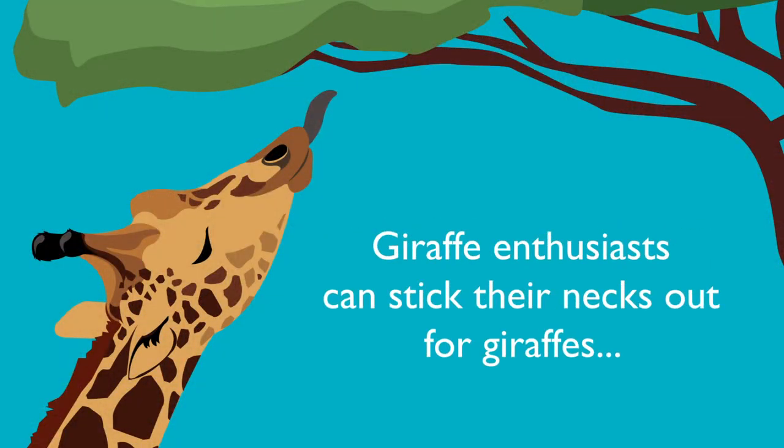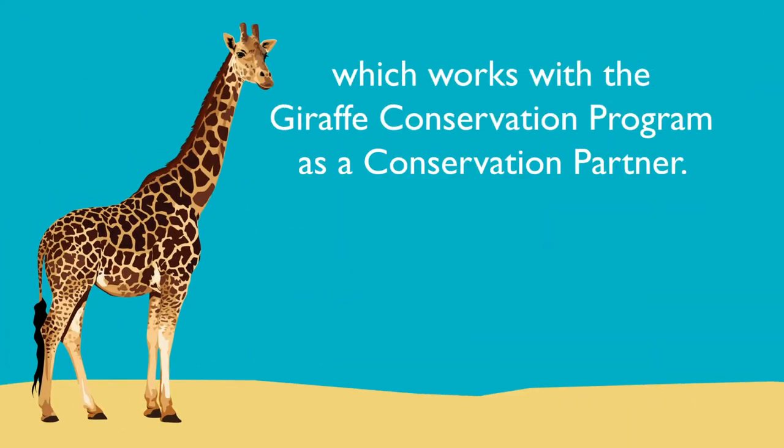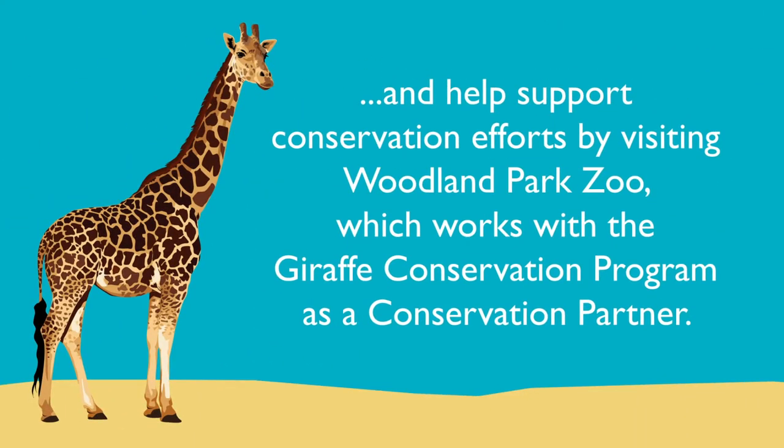Giraffe enthusiasts can stick their necks out for giraffes and help support conservation efforts by visiting Woodland Park Zoo, which works with the Giraffe Conservation Program as a conservation partner.